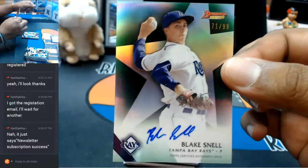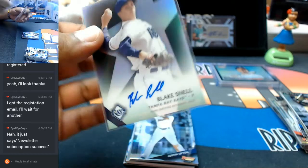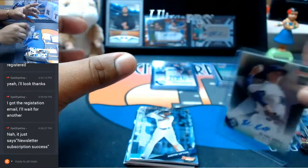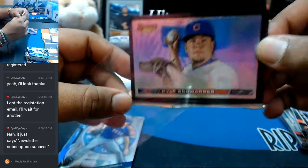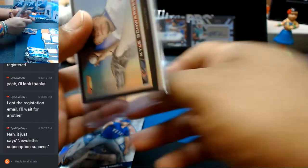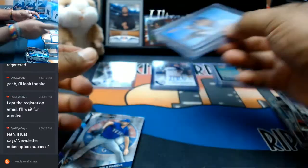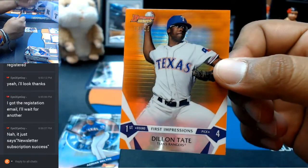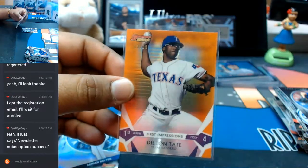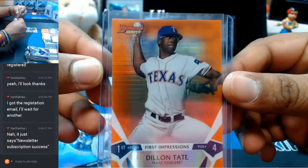For the Rays, Blake Snell, numbered 71 out of 99 with the on-card auto — very nice. The fat boy, as I like to call it, goes to Kyle Schwarber of the Cubs. And 13 out of 25 — that's pretty sweet — Dylan Tate for the Rangers with the low-numbered parallel. Numbered to 25, that orange looks nice.